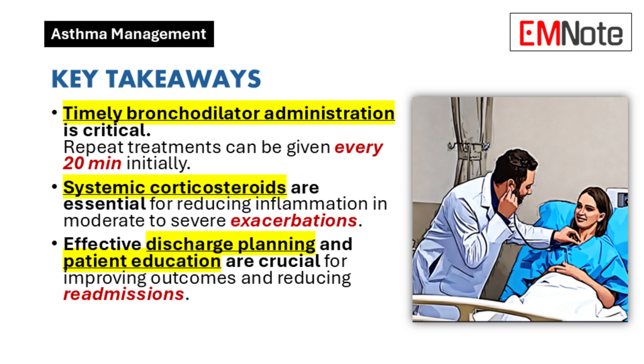Key takeaways: Prompt administration of bronchodilators is vital in managing asthma exacerbations, with repeat doses delivered every 20 minutes during the initial phase. Systemic corticosteroids play an integral role in controlling airway inflammation in moderate to severe cases. Comprehensive discharge planning emphasizing education and follow-up care is a critical component of improving patient outcomes and minimizing the risk of hospital readmission.